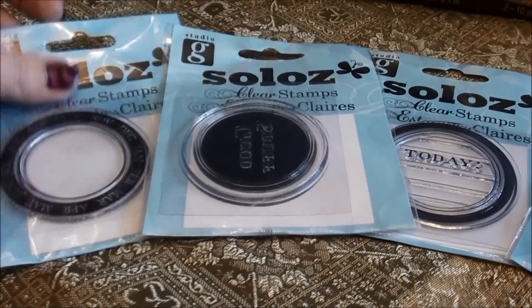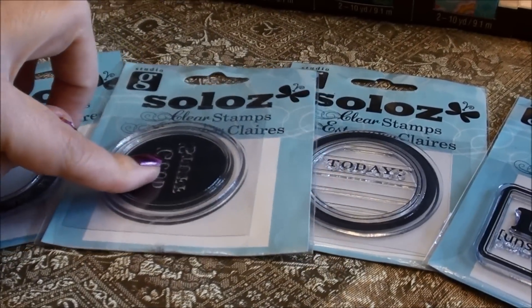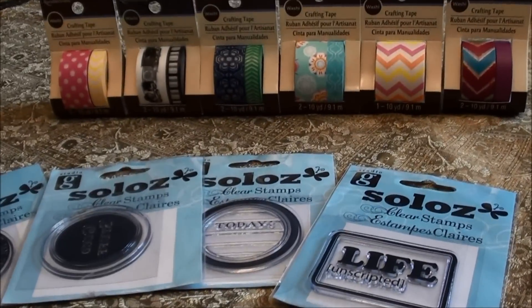And then they have these cute little stamps — these are the $1.50 stamps. I love this one that has dates. This one says 'good stuff.' This one says 'today' and 'life unscripted.' So that was just a little bitty one.